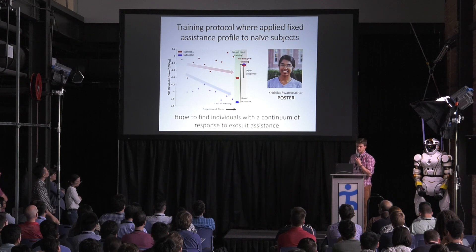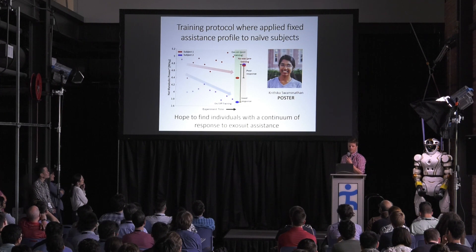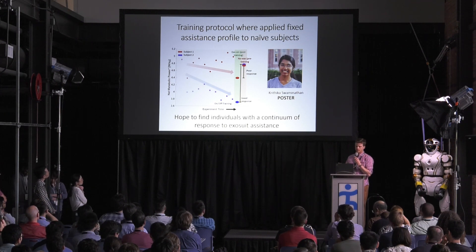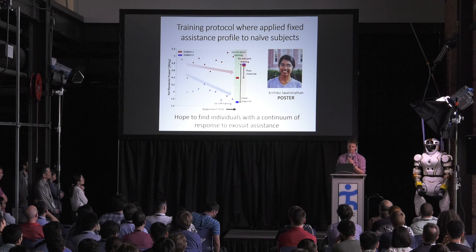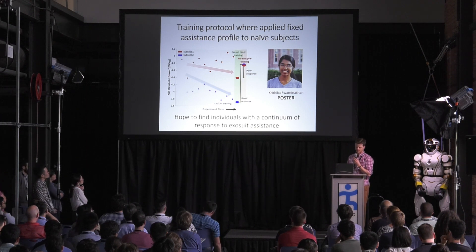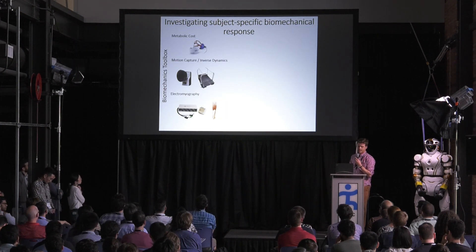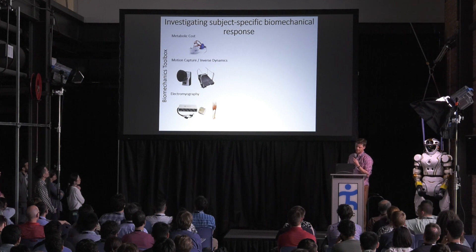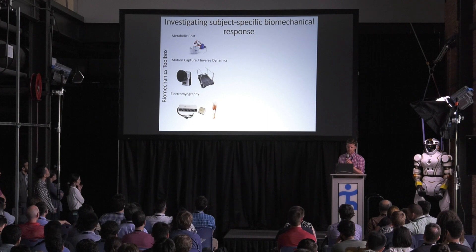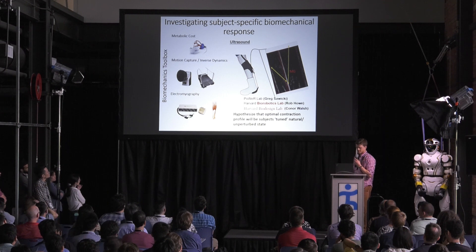The way we're thinking about doing this from the human perspective is a training protocol where we apply fixed assistance profiles to naive individuals — I'd encourage you to check out Krithika's poster on the second floor. With this training protocol, we hope to find individuals who respond across a continuum, and for probably one of the first times with exosuits we're trying to find individuals that actually don't respond well to assistance. Once we find these individuals, we can apply a standard biomechanics toolbox — metabolic cost, motion capture, inverse dynamics, EMG — to understand how and why they're adapting.